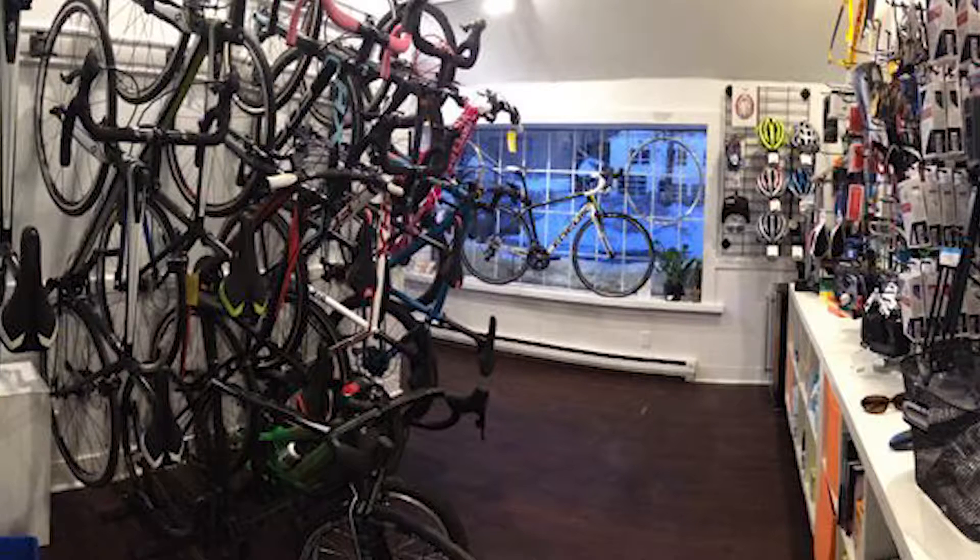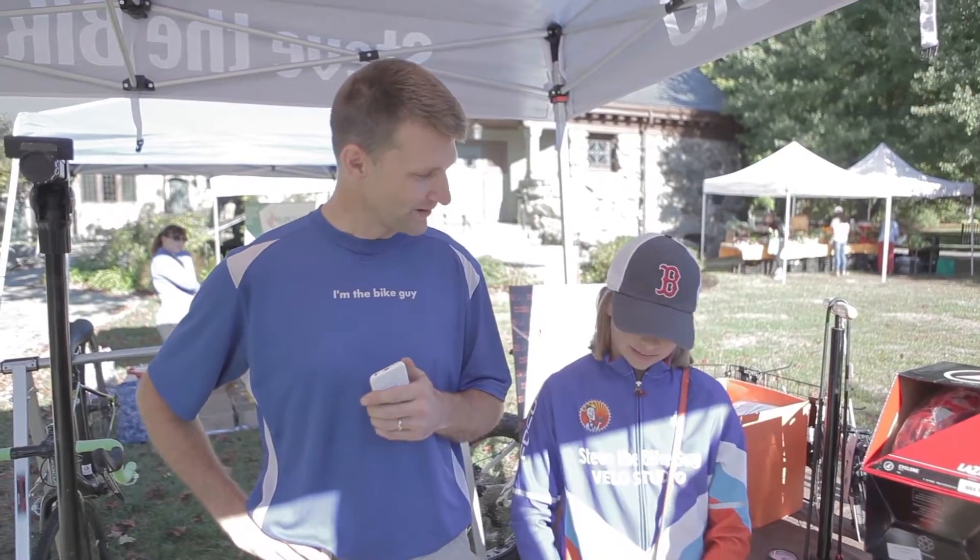I am a full service bike shop — I sell bikes, equipment, parts, helmets, and so forth. This is my daughter in her racing jersey.